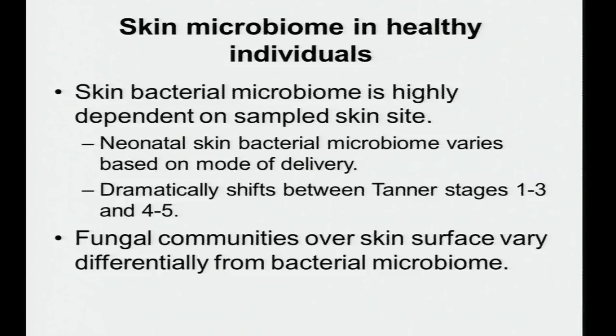To summarize this background section: the skin bacterial microbiome is highly dependent on the sampled skin site; the neonatal skin bacterial microbiome varies based on mode of delivery; there are major shifts in microbiome composition between Tanner stages one through three versus four and five; and fungal communities over the skin surface vary differentially from the bacterial microbiome.